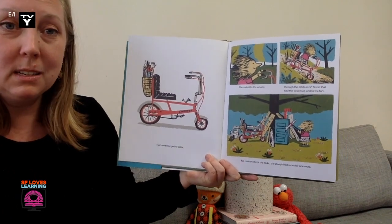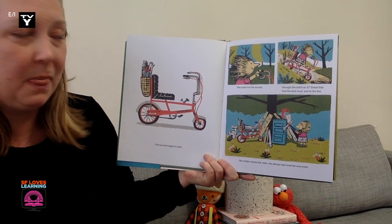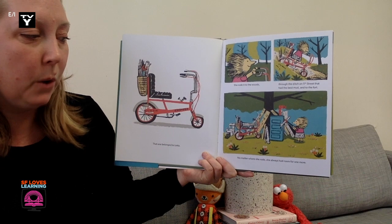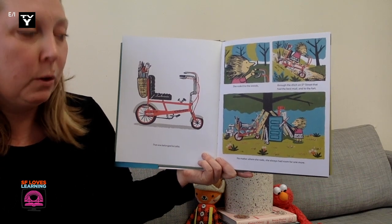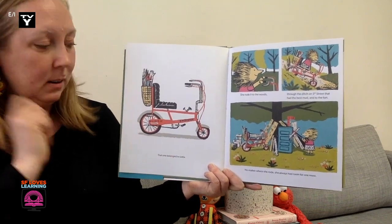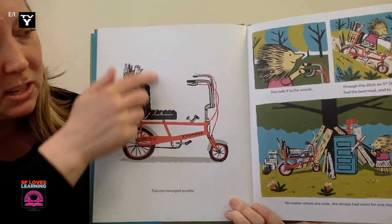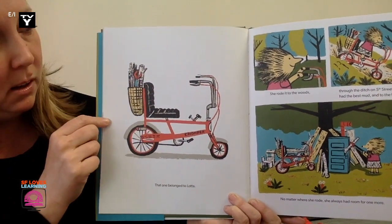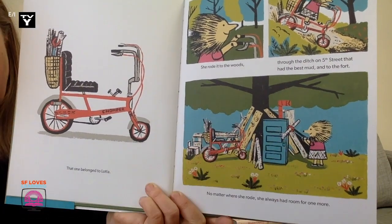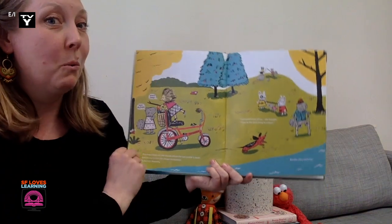That one belonged to Lotta. She rode it to the woods, through the ditch on 5th Street that had the best mud, and to the fort. And no matter where she rode, she always had room for one more. I wonder what the author means by one more. But then I look at these illustrations, and I notice on the bike there's some sort of basket or satchel that's full of sticks. And down here, I see her using a special tool to collect some sticks. So I think that's what the author meant — one more stick.